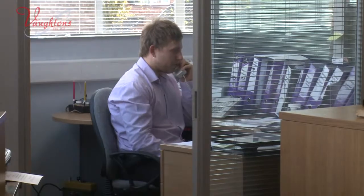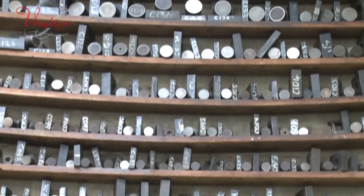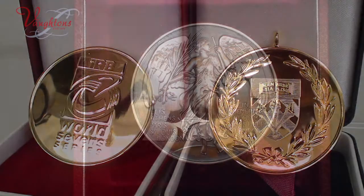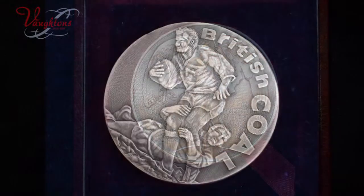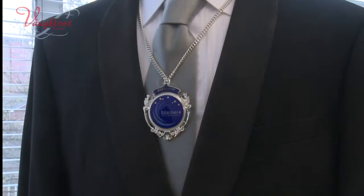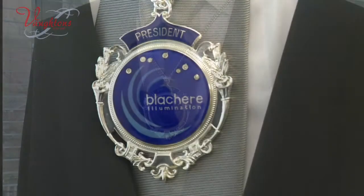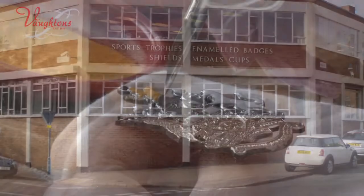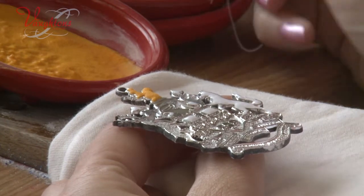As we hope you'll discover, pricing is extremely important to us and we guarantee that you'll receive great value for money with high quality products manufactured in the UK. Vaughtons are proud to be British manufacturers with all production carried out at our factory in Birmingham, England by highly skilled craftsmen.